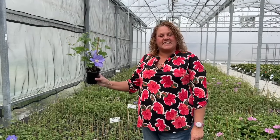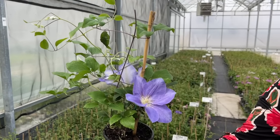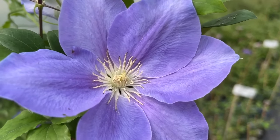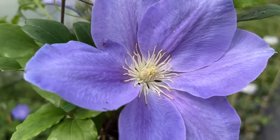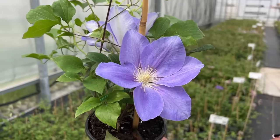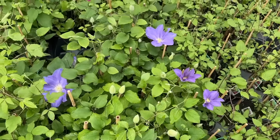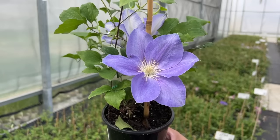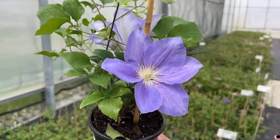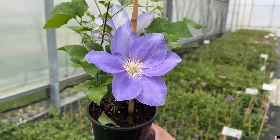Clematis Diana's Delight has beautiful rich blue colored flowers with light and dark tones and a very creamy yellow center. This is a free flowering clematis that blooms from June to September. It likes to be grown in full sun to part shade and gets about 6 feet tall. The flowers we're seeing here are pretty true to the color I see when growing in my yard — a beautiful periwinkle bluish purple with beautiful large flowers.